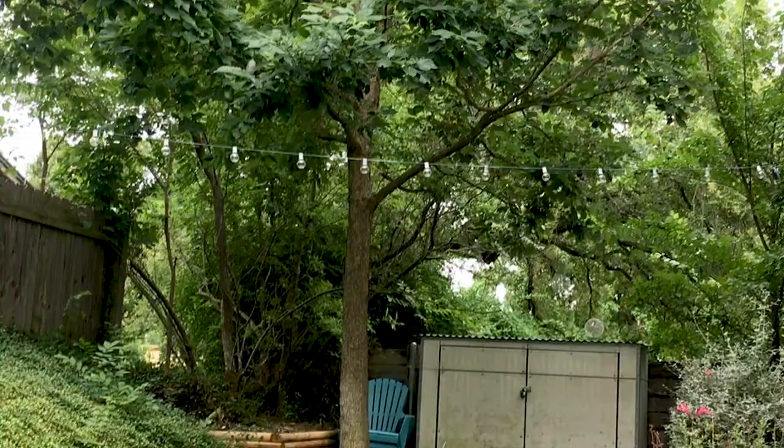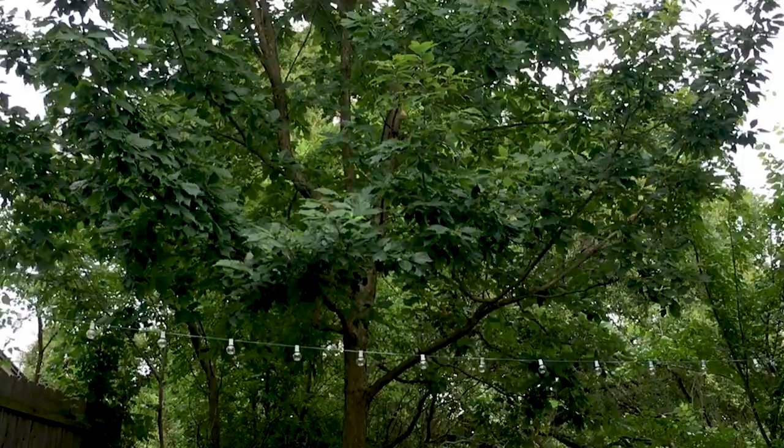It loves some parts of Austin because it likes growing in limestone. I love this tree for the shade that it brings to our entire yard and to our house. This tree provides all the shade we need, almost too much for some of the plants that I want to grow, but it's great in the summertime.